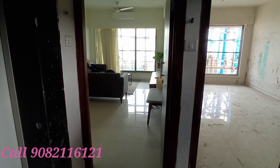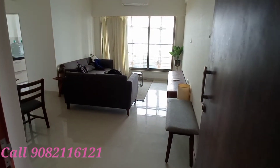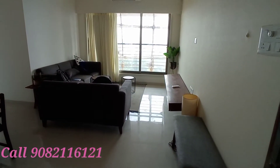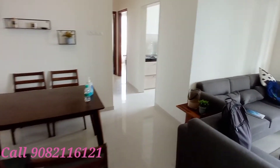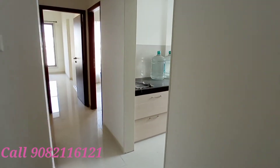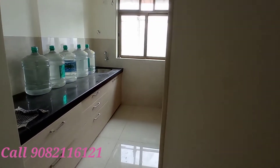DLH Tower, Andheri West. We are entering a 2 BHK. This is the living room — it's very spacious. There is a dining hall area as well. Now we are entering the kitchen, which is also very spacious. It's a very beautiful kitchen.